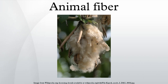Silk is a natural protein fiber, some forms of which can be woven into textiles. The best known type of silk is obtained from cocoons made by the larvae of the silkworm Bombyx mori, reared in captivity. Degummed fibers from B. mori are 5 to 10 µm in diameter. The shimmering appearance for which silk is prized comes from the fiber's triangular prism-like cross-sectional structure, which allows silk cloth to refract incoming light at different angles. Silk is also the strongest natural fiber known.